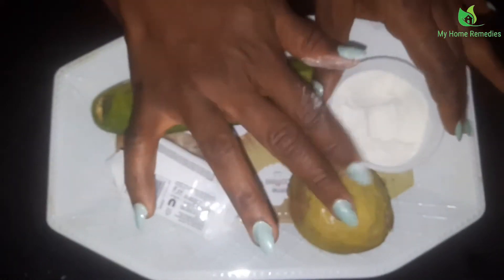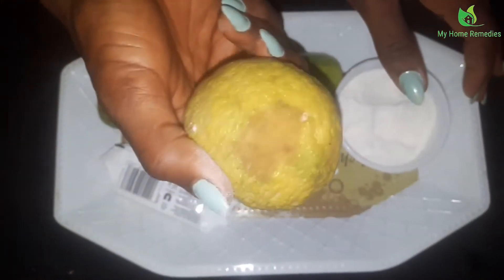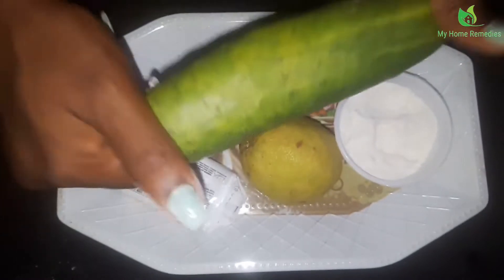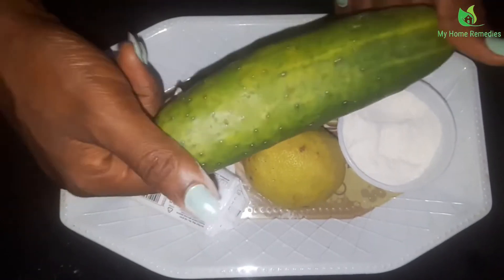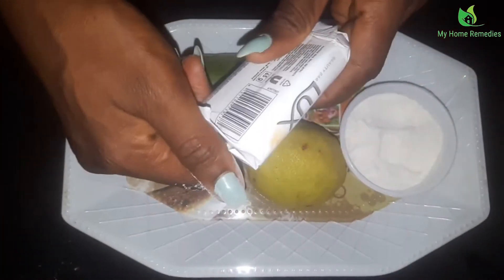We all know that lemon is a source of vitamin C, and of course it's very good for the skin as well. Cucumber is a source of moisture for the skin — you can eat it or apply it on your skin, it's just so good. Today I'm going to use a soap for this video.